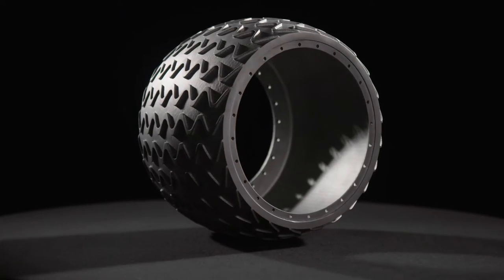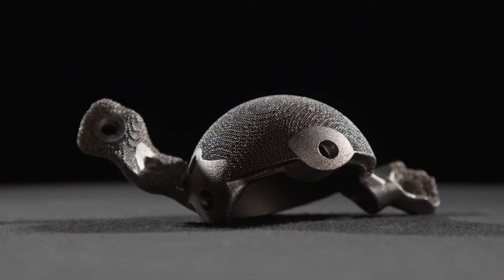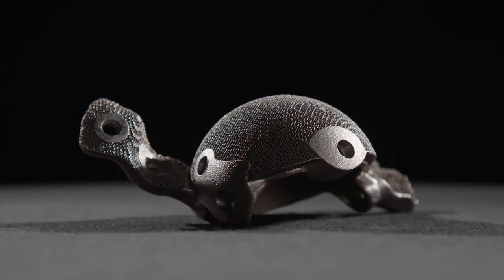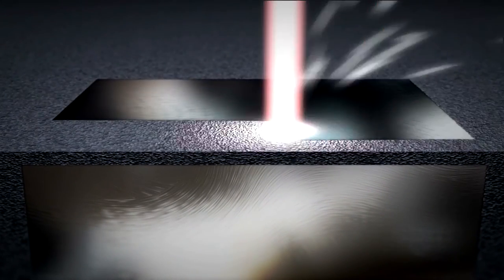Some parts cannot be produced using traditional machining methods due to their shape. For these highly complex components, Rolf Lenk turns to the latest technology in metal processing: additive manufacturing in the form of selective laser melting.